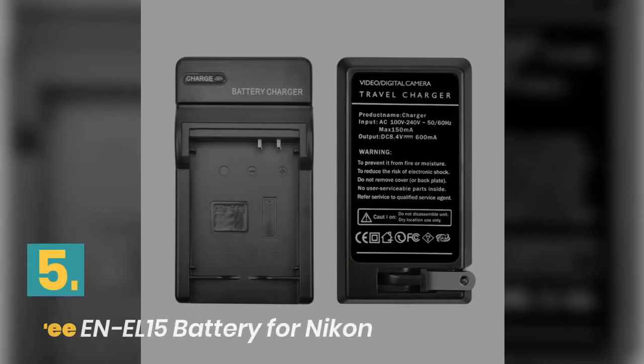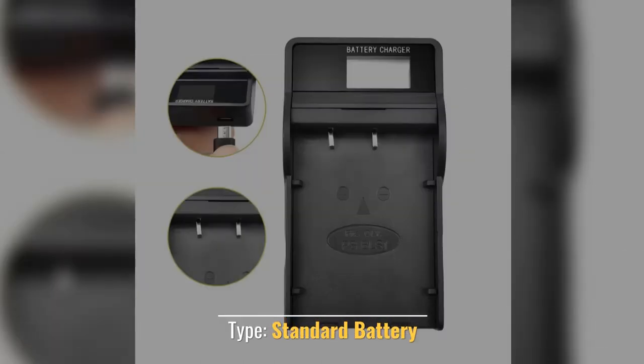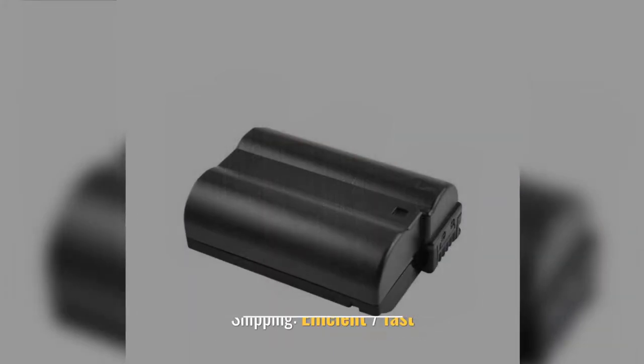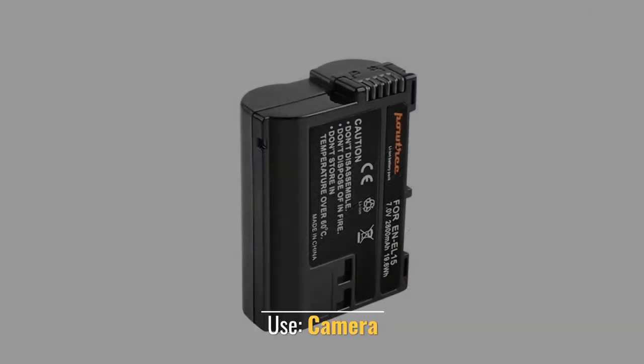Number 5: Poutry Battery for Nikon. Type: Standard Battery. Battery Type: Rechargeable. Shipping: Efficient, Fast. 12 Months Warranty. Use: Camera.